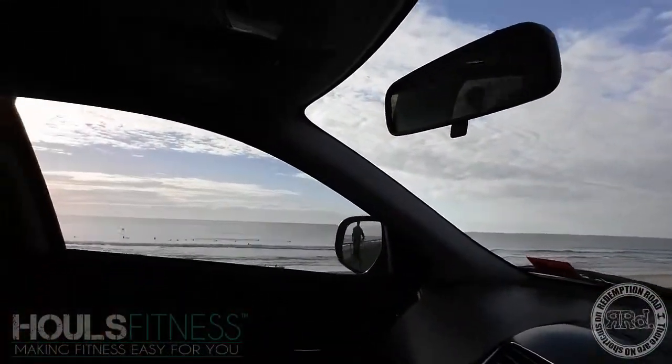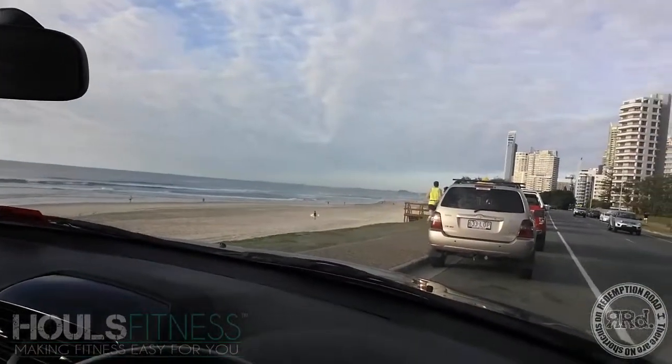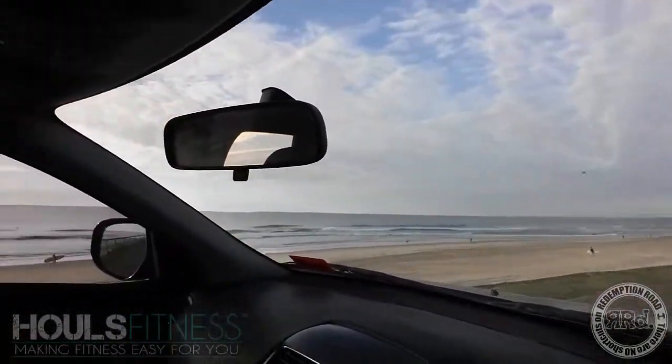Hi guys, Hulz here from Hulz Fitness, down at the beautiful Surfers Paradise on the Gold Coast. Just a whole bunch of people running around. I want to do a quick video on what sets are, what reps are, and exercise.